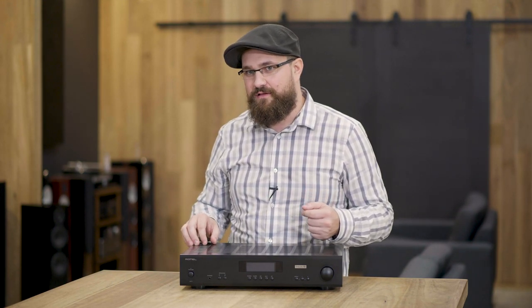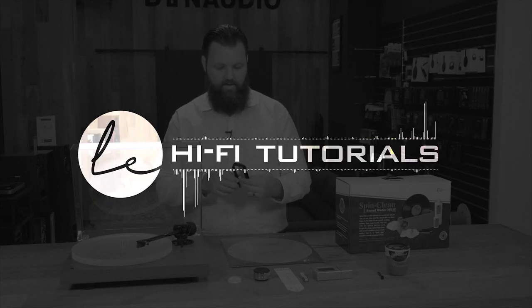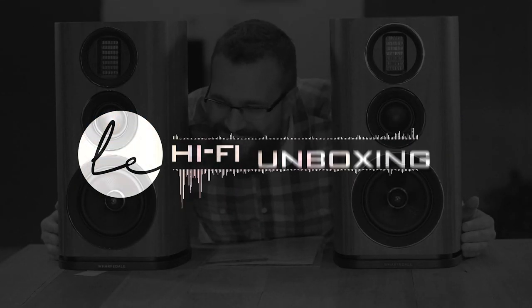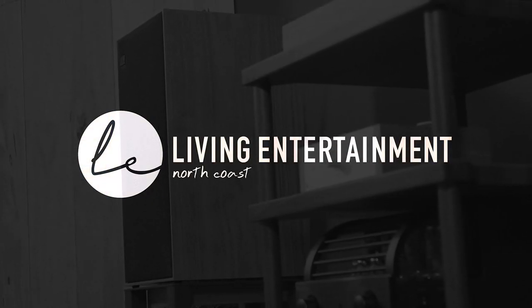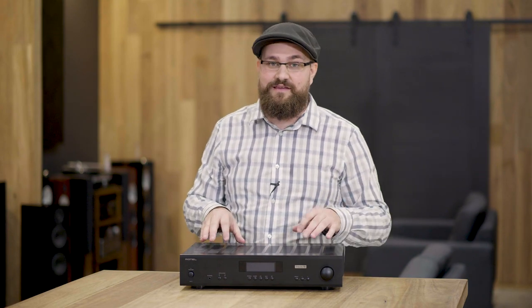G'day, Daniel here from Living Entertainment North Coast, and as you can see in front of me I once again have the A11 Tribute from Rotel. Why am I back here talking about this again? Well, you had some questions about speaker pairings and I've got some answers. Since initially releasing that video we've had a lot of questions in the comments about other speaker pairings with this particular amplifier, and at the time there were questions we couldn't answer because we didn't have the speakers in, or they just weren't speakers we thought of pairing with this amplifier. But now that people have asked, I've taken the time to sit down and have a listen, and I'm here to tell you about my thoughts.